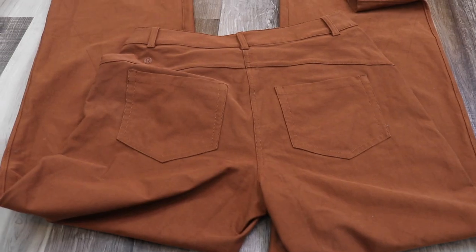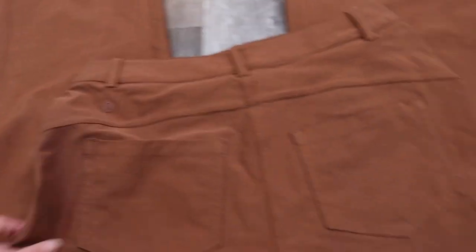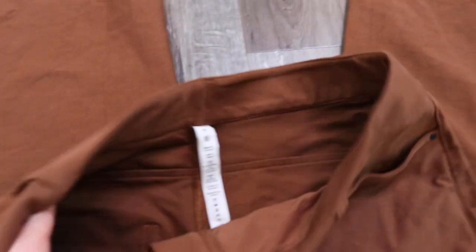I got a size 29 — Lululemon sizes women's pants by waist number, so it can be a little confusing, but whatever size you get in jeans is generally the same in this style. The fabric breakdown is 46% elastomultiester, 40% something, and 14% elastin — these are very stretchy, probably the only work or business-casual pants you can squat in comfortably without ripping.